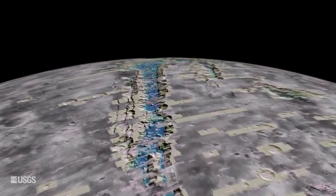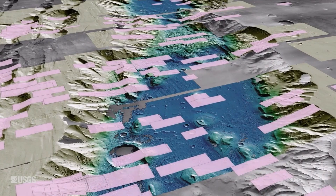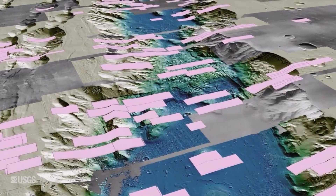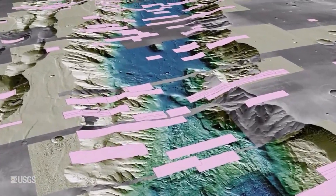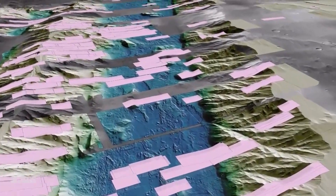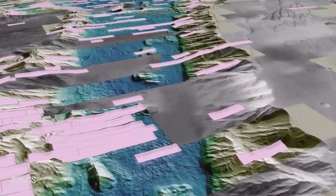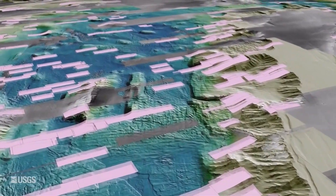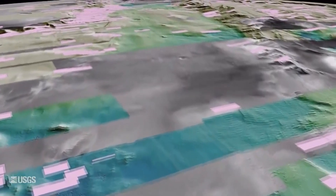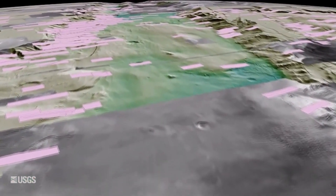The HiRISE — High Resolution Imaging Science Experiment — also plays a role, contributing even sharper images down to a crazy resolution of 25 centimeters (9.8 inches) per pixel. The fantastic thing overall with this release of data from the USGS is that it's free to us all, so if you want to help contribute to scientific discoveries, check out the link in the description below and have fun.